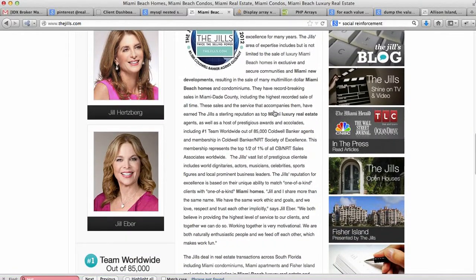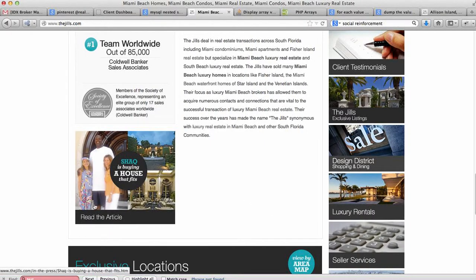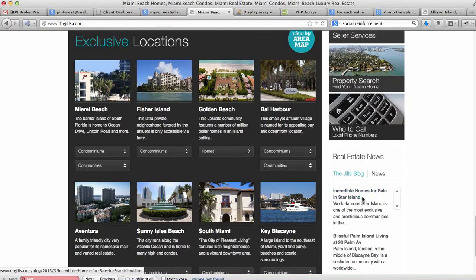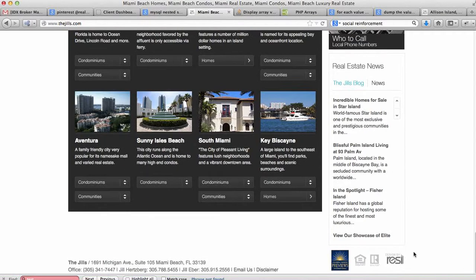There's some information about them and how wonderful they are — a little celebrity thing here. Shaquille O'Neal bought a house from these guys. As we scroll down the page, they have some things from their blog — a feed talking about properties and talking about areas like Fisher Island, Star Island, mixed in with specific properties.